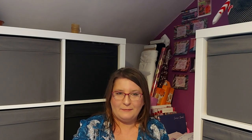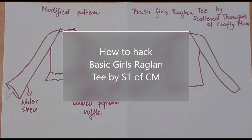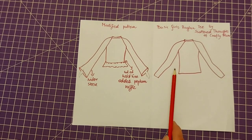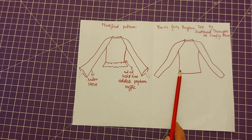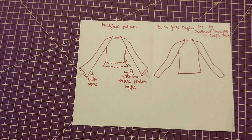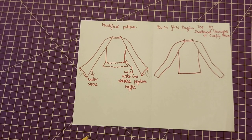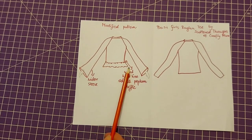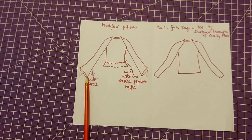For this look I'll use the Basic Girls Raglan Tee by Scattered Thoughts of a Crafty Mom — it's a loose-fitting raglan top, very basic, but suitable for our needs. The modifications: I'll cut it at the waistline instead of leaving it to the hip line, add a small peplum-type ruffle at the bottom, and widen the bottom part of the sleeve.